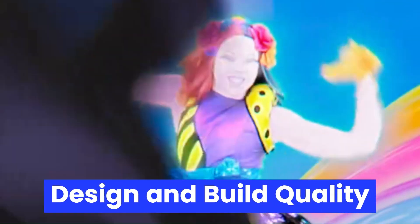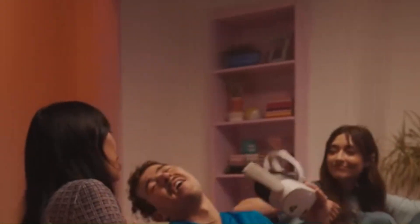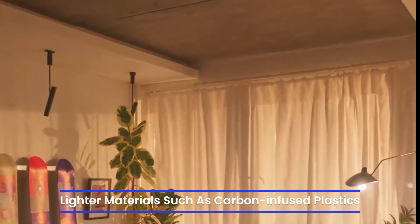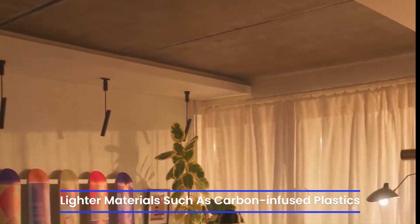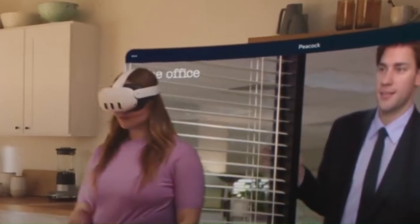Design and Build Quality. According to early leaks and CAD renderings, the MetaQuest 4 is set to undergo a significant design overhaul. Unlike the rounded aesthetic of the Quest 3, the new model is rumored to adopt a slimmer, more angular profile, possibly borrowing design cues from Apple's Vision Pro and HTC's Vive XR Elite. Meta may be shifting to lighter materials such as carbon-infused plastics or magnesium alloys to improve wearability for longer sessions. The redesigned strap system might be more modular this time.